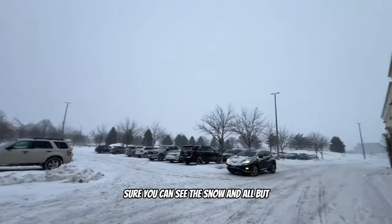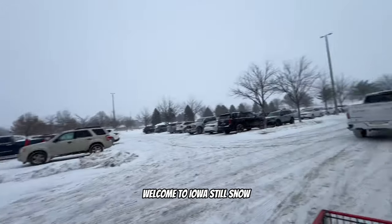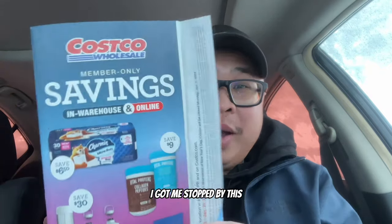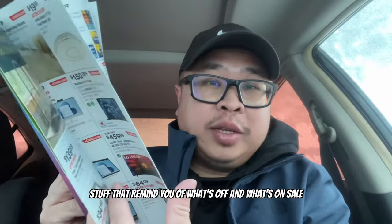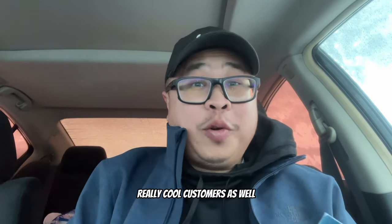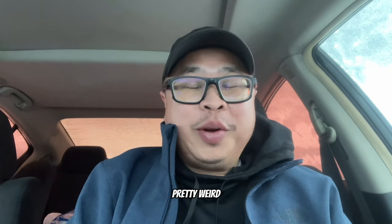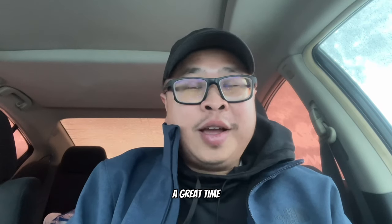Now back outside - welcome to good old Iowa! You can see the snow and the snowflakes coming down. That's going to conclude my first time ever at Costco. I stopped by the membership area and grabbed a coupon book - they have all kinds of stuff showing what's off and what's on sale. They're going to start sending it in the mail, which is really cool.